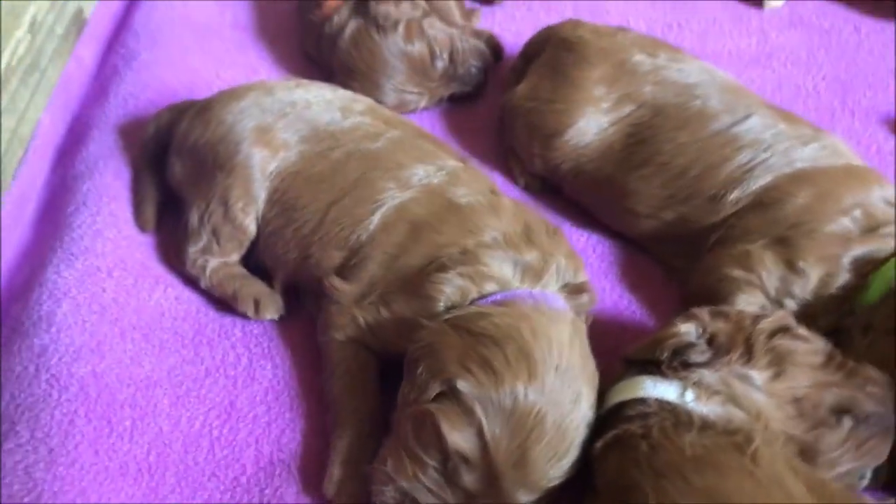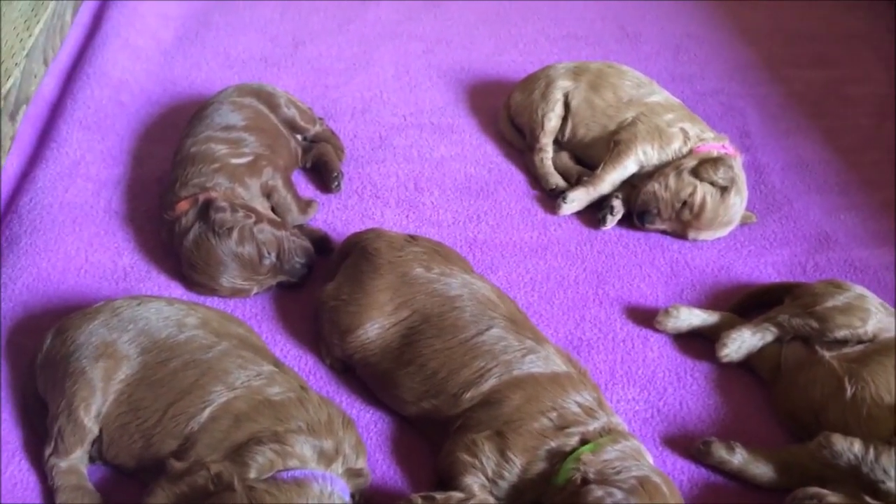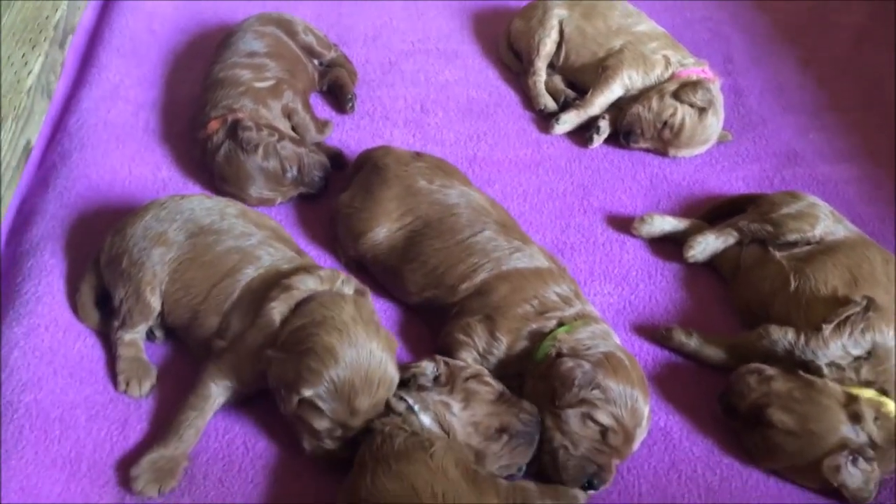The puppies are almost two and a half weeks old. Their eyes opened and they're crawling around and starting to interact a little bit. Enjoy the pups.